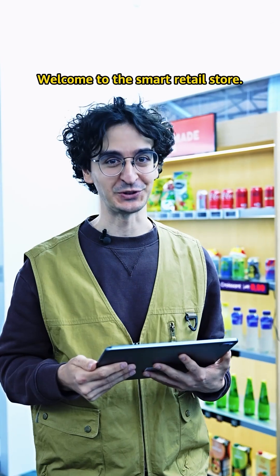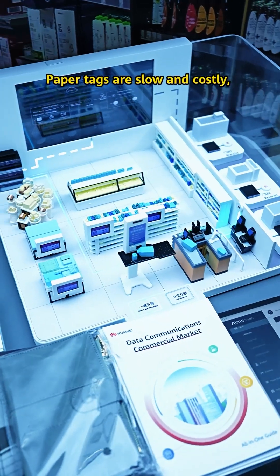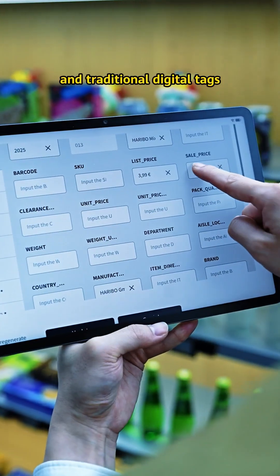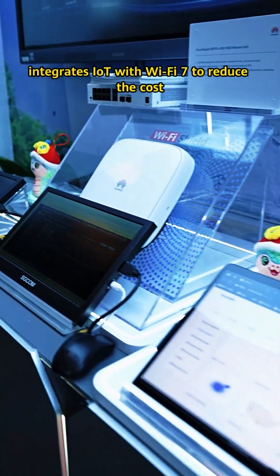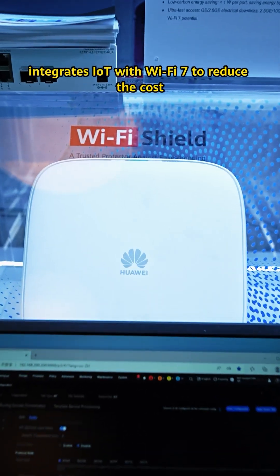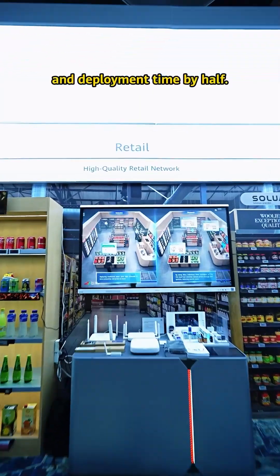Welcome to the smart retail store. Paper tags are slow and costly, and traditional digital tags require a complex network. Huawei's smart retail solution integrates IoT with Wi-Fi 7 to reduce the cost and the deployment time.